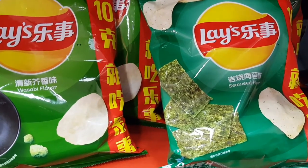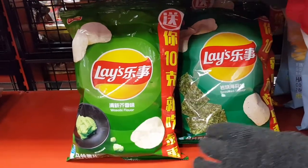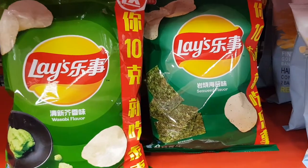Look at this interesting lace flavor — wasabi and seaweed! Do you think these flavors will taste good?